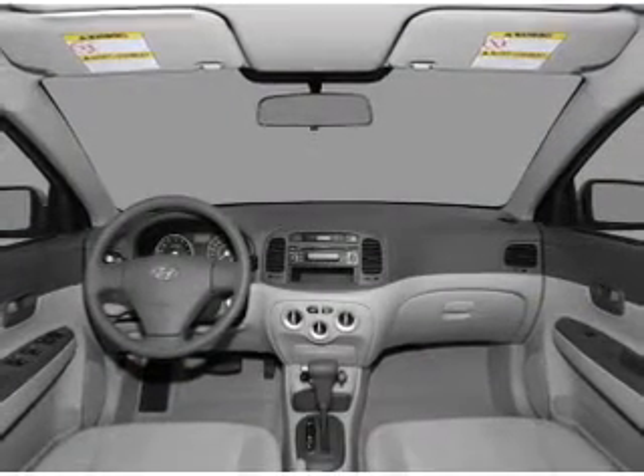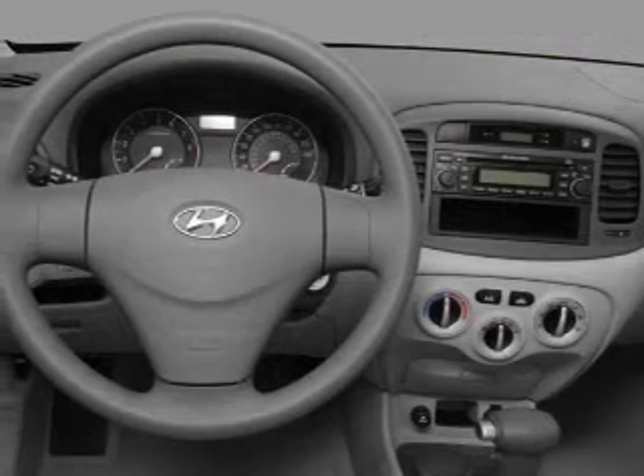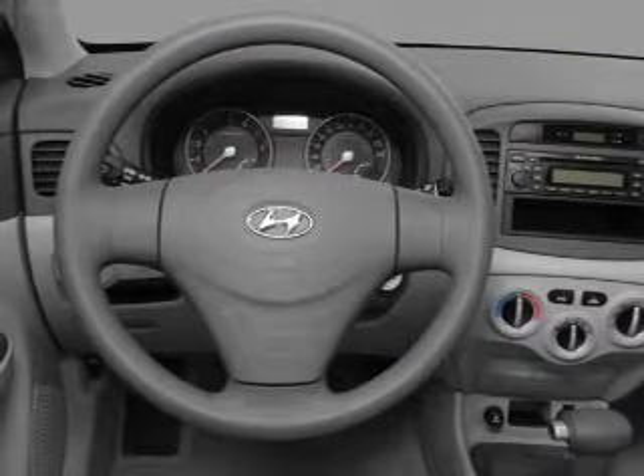Front ventilated disc brakes, curtain head airbags, passenger airbag, side airbag, low tire pressure warning, independent suspension. Call today to schedule a test drive.